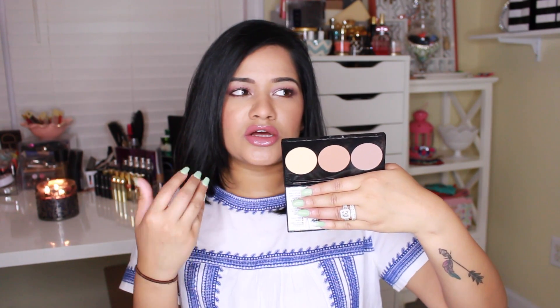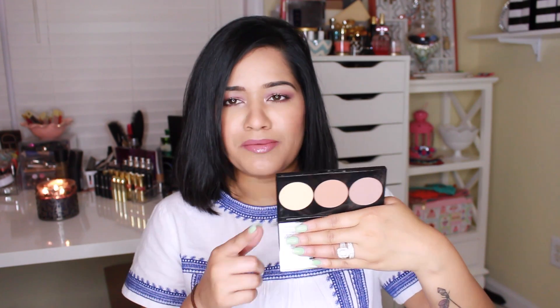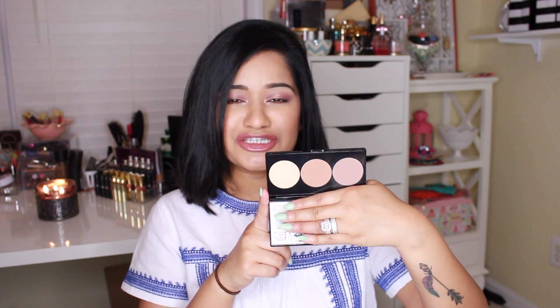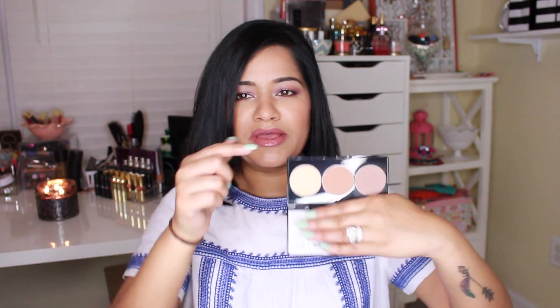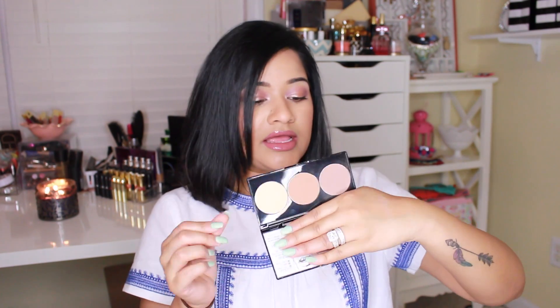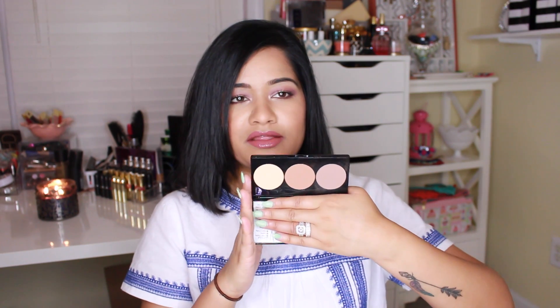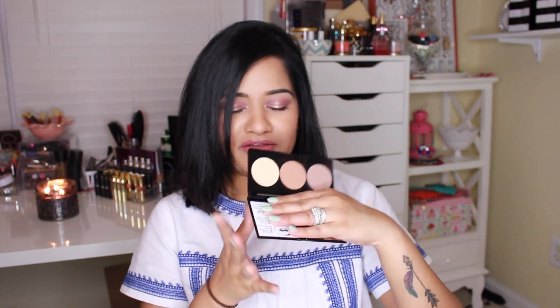I know it doesn't look like a lot of dark tones, but a little bit goes a long way, and this really does warm up my skin tone. For reference, I'm NC 42 in MAC, and this works really well for my skin tone. The banana shade is really pretty and pigmented — you can kind of see it there. They're completely matte, and this is wonderful. If you don't have the Anastasia palette, this is also a good alternative.